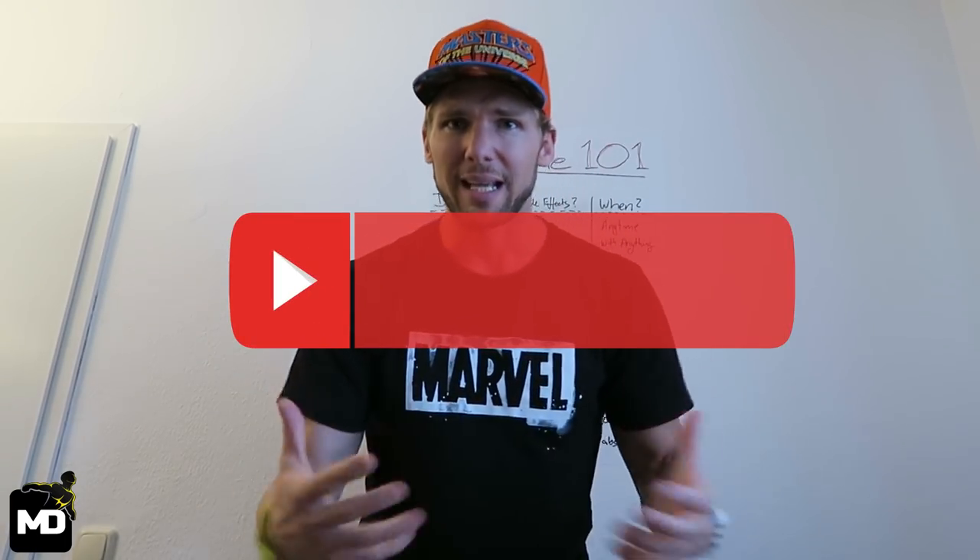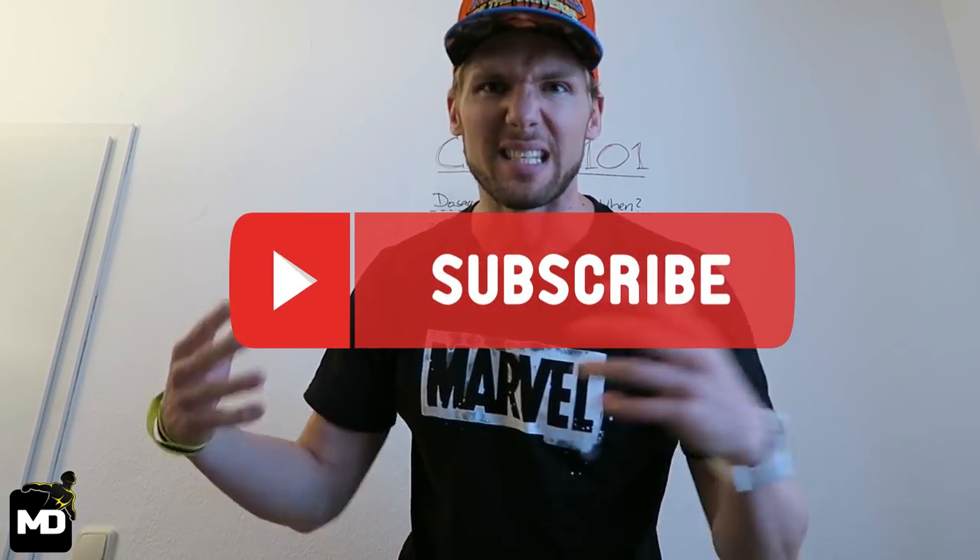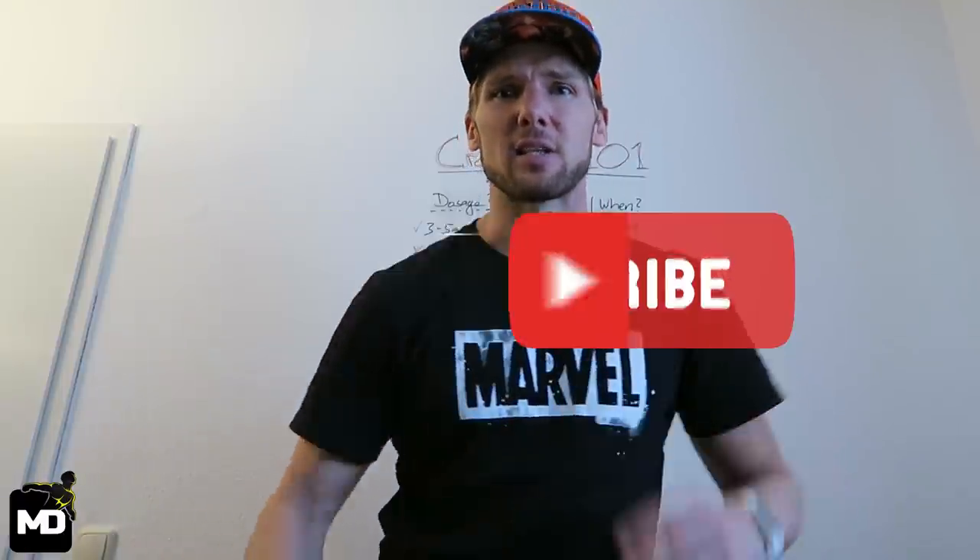That's everything you need to know about creatine. I hope this video helped you make an informed decision about whether creatine is something you want to take. If you think I missed anything, leave a comment below — I'm here to have a discussion and make sure you get the most value out of these videos. Check out some other videos on my channel, and if you liked this, please hit the like button and subscribe if you want to see more.